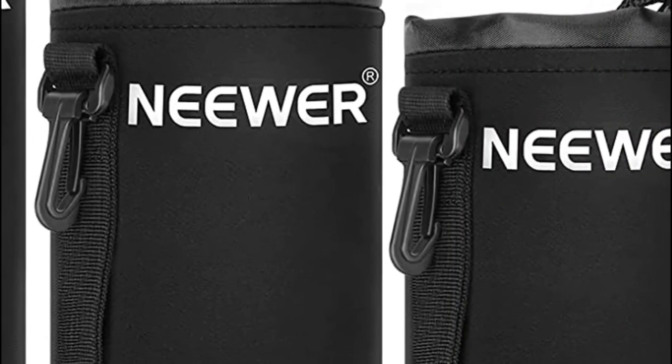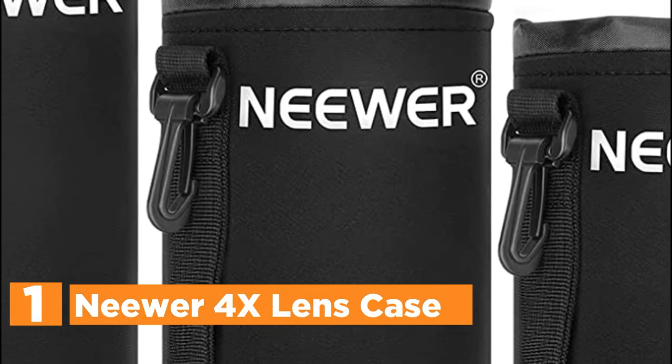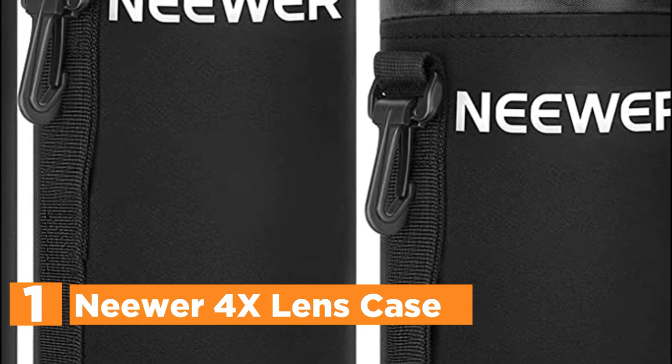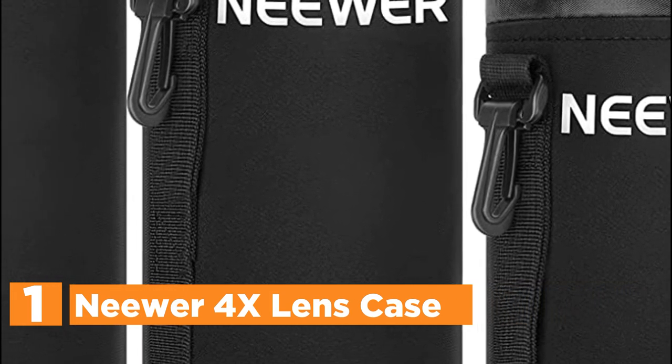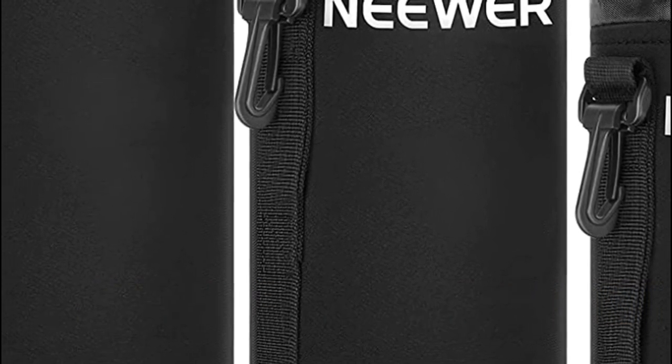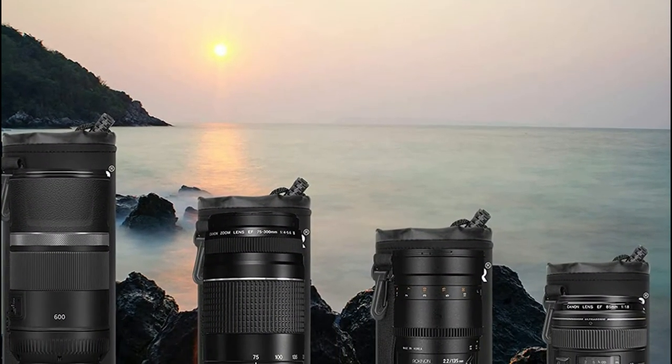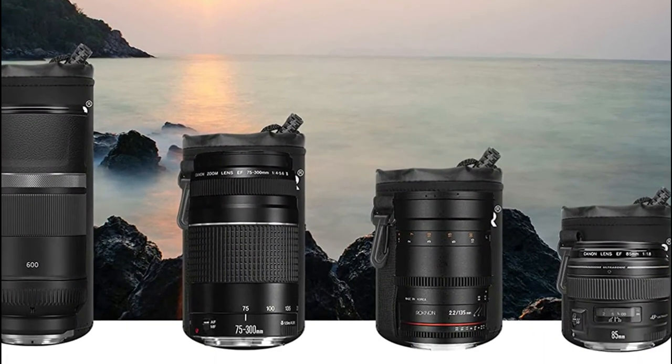The top one in our list is the Neewer 4X Lens Case. It comes with small, medium, large, and extra-large lens cases designed for DSLRs as well as mirrorless cameras. The thick, water-resistant neoprene lens cases shield lenses from water, dust, sand, accidental drops, and scratches.